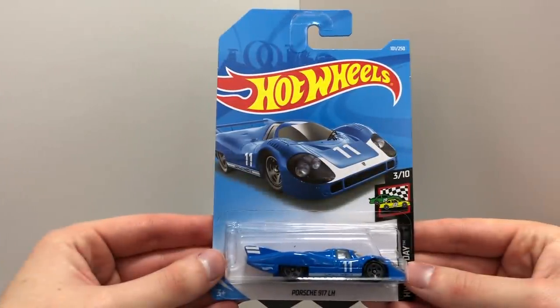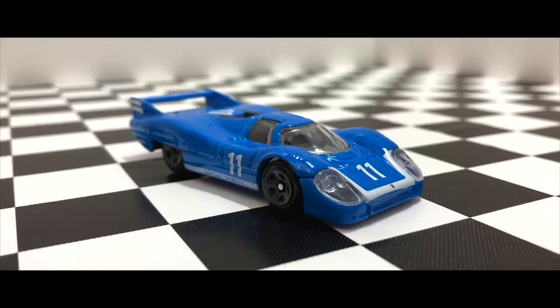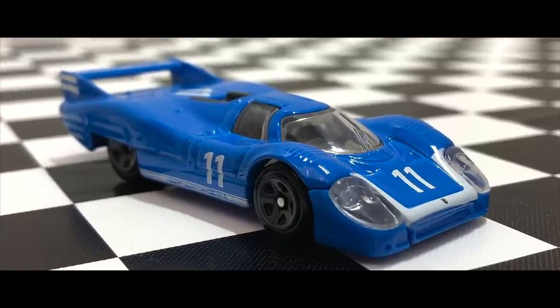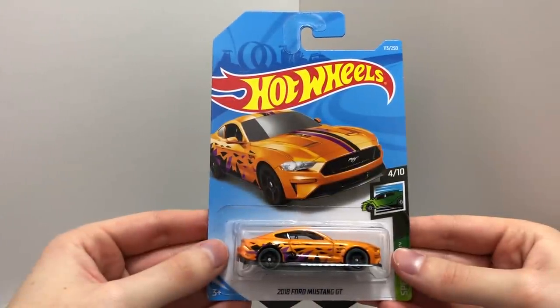The blue Porsche 917LH. The orange 2018 Ford Mustang GT.